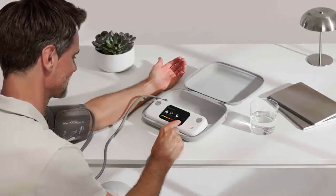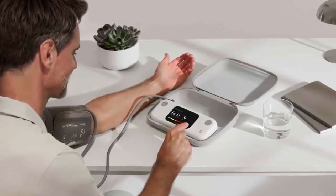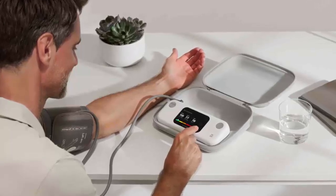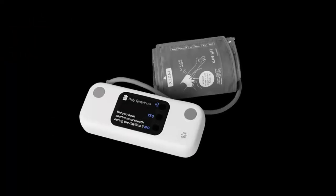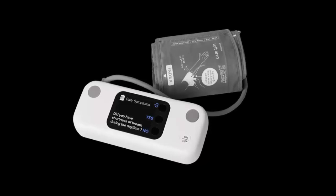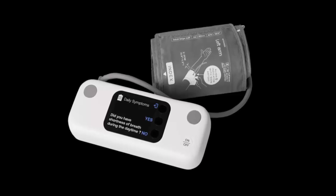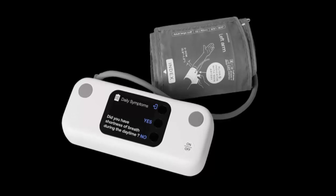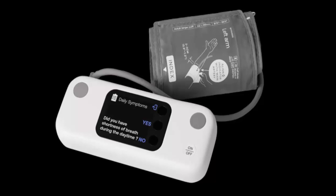At CES 2025, Withings once again showcased its leadership in accessible clinical-grade health technology with two groundbreaking releases — one innovative hardware device and a revolutionary software service. Introducing the BPM Vision, a travel-friendly blood pressure monitor designed to bring professional accuracy into the comfort of your home. This $130 device measures systolic and diastolic blood pressure, giving users a reliable way to detect and manage conditions like hypertension.